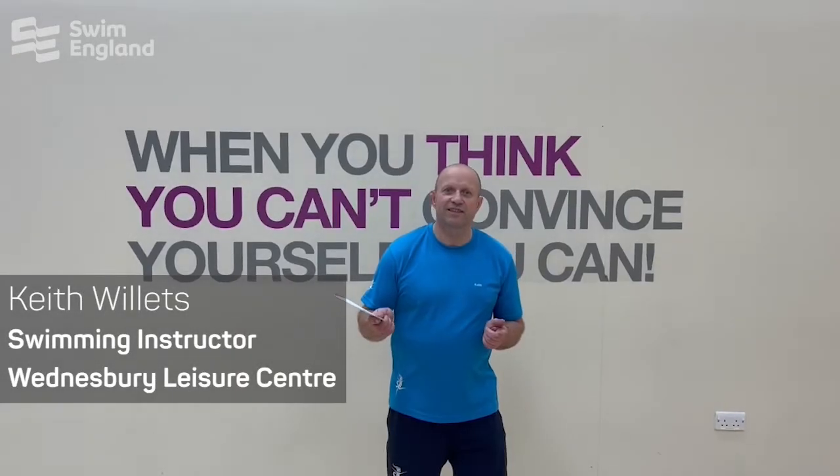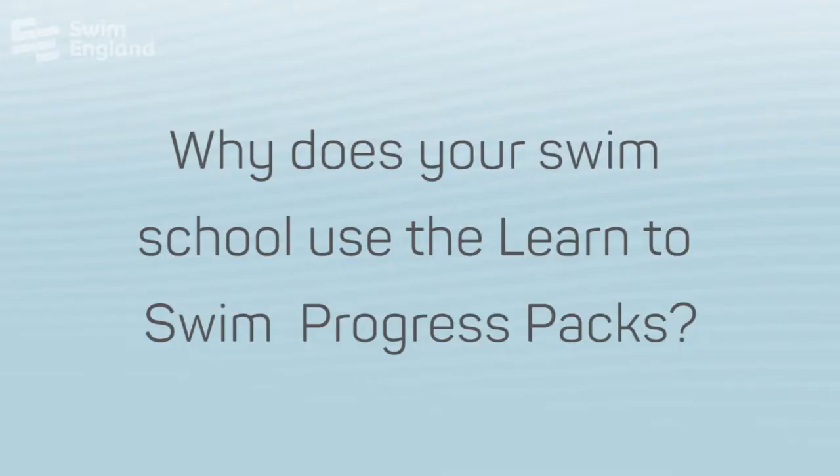Hi, my name is Keith Willits. I'm a swimming instructor for Wensbury Leisure Centre, part of Samo Leisure Trust. We use it as a visual aid that is both informative and tactile, enabling both parents and child to track their progress throughout their Learn to Swim journey.